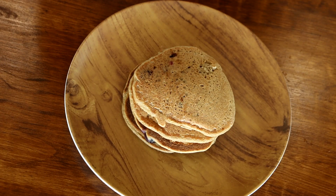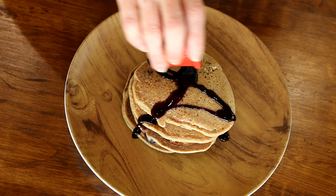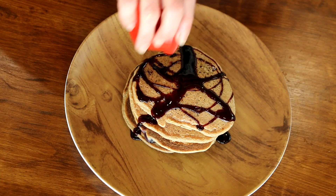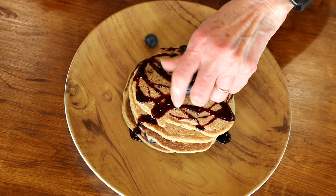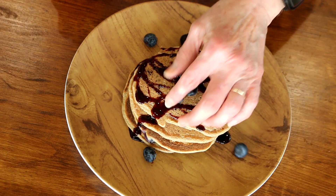Our pancakes are all done. This recipe makes about eight pancakes. I like to top them with my smoked date maple syrup — I love this stuff by Date Lady, it's so darn good. And then I'll top it with a few more blueberries, and that will be breakfast.